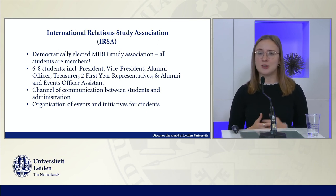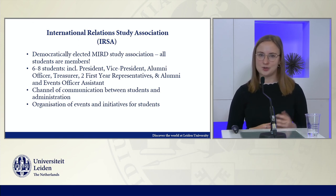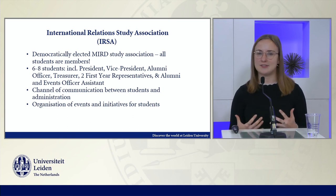In addition to this, we also organize special events and initiatives for students. This includes items like our mentorship program between the first and second years, study trips to Brussels and Geneva, as well as various academic and social events throughout the year. So IRSA plays a really big role in life in MIRD.